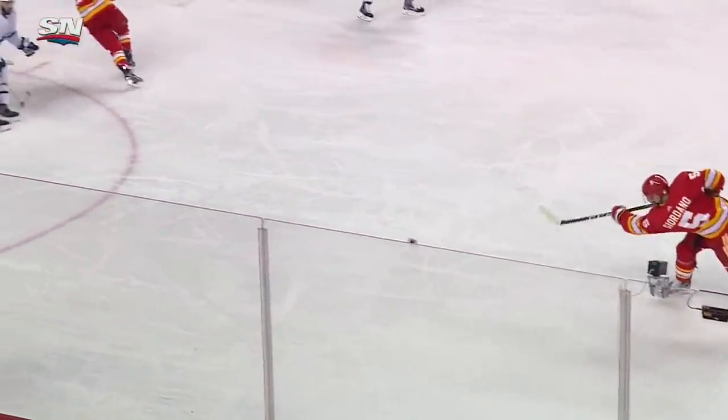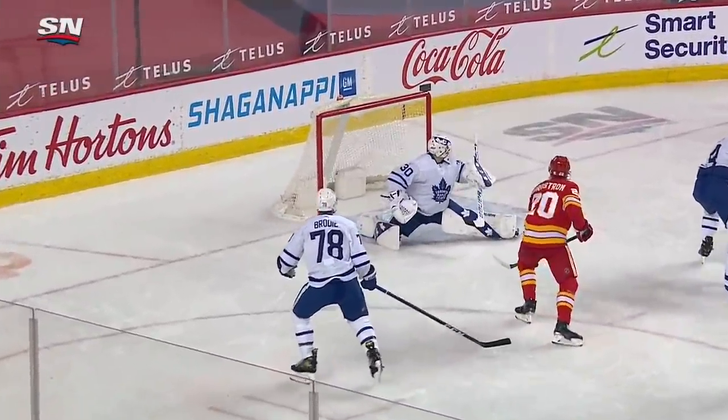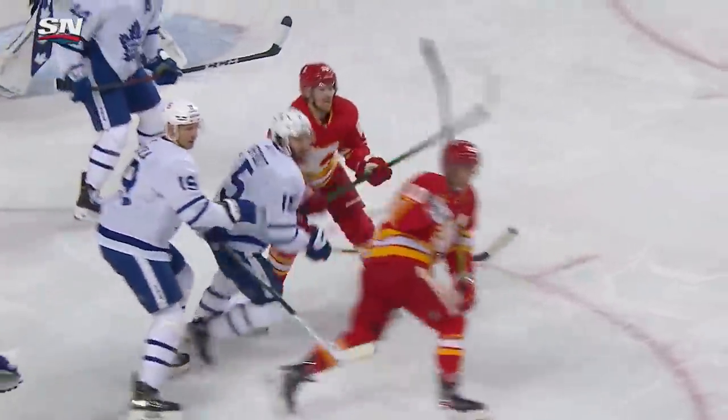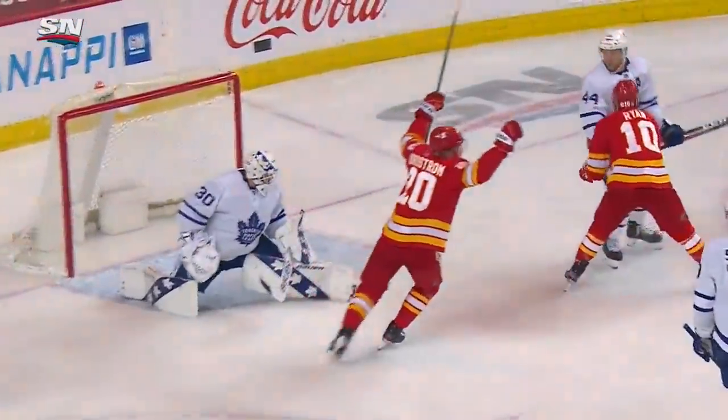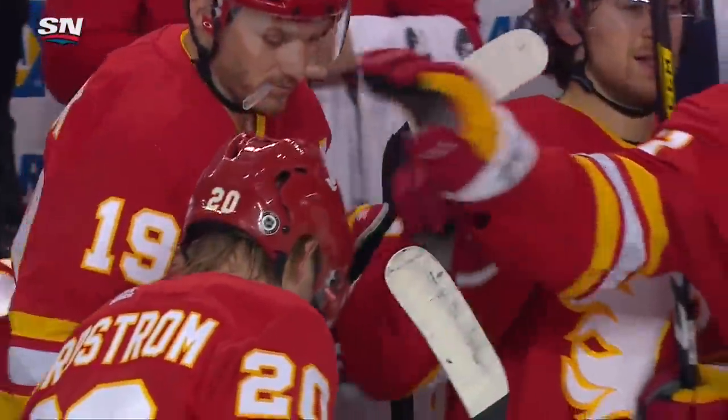Off the face-off draw, it gets one back to Giordano — and there's the tip. Nordstrom just battles in front with a little bit of interference there on Kirkford, takes his lane away, puts his stick down on the ice. And just a perfect shot by Giordano, looking for the tip the entire way.